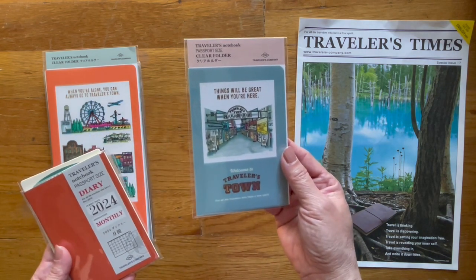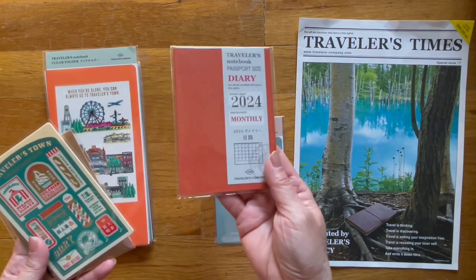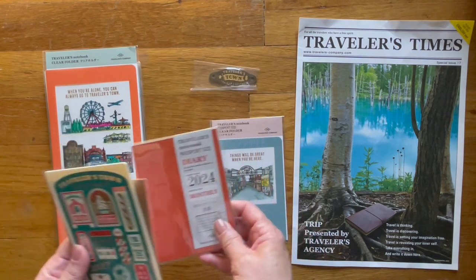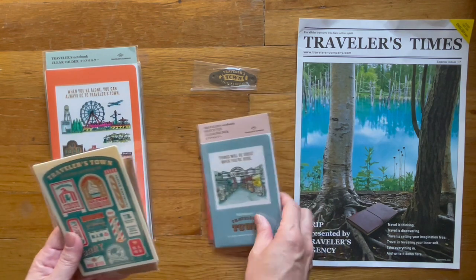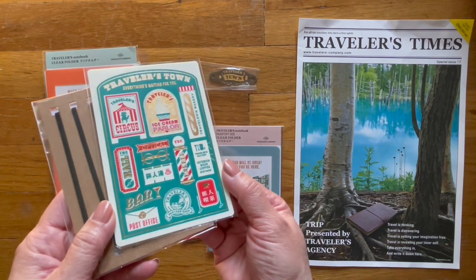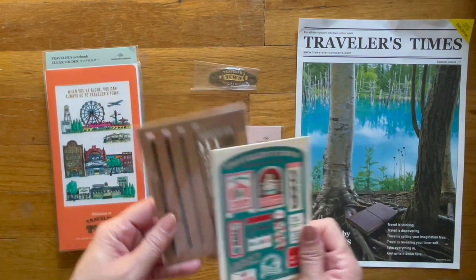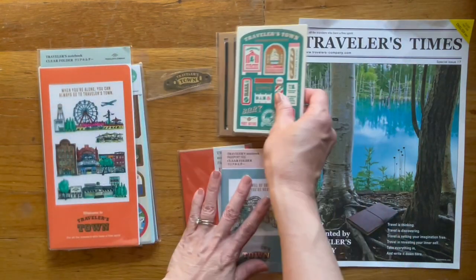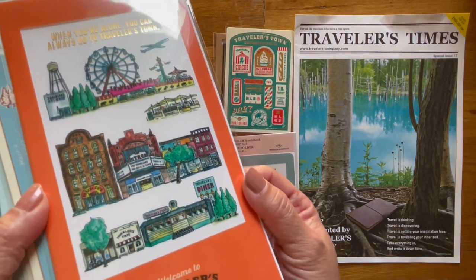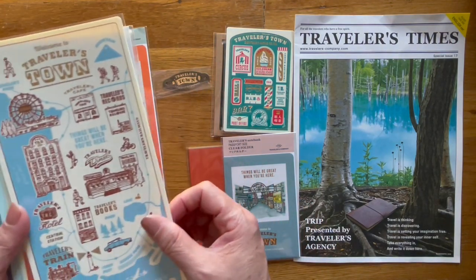Clear folder, passport size — I love the artwork. Passport size diary, monthly layout. I do have a passport which I've been using as my wallet. This is the pencil board and then the rubber band — kind of excited to try this. And this is the clear cover; once again, I love the artwork. Pencil board.